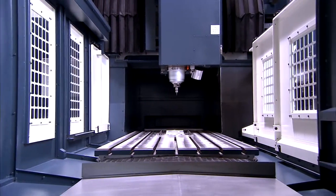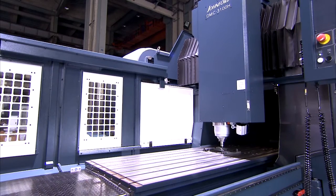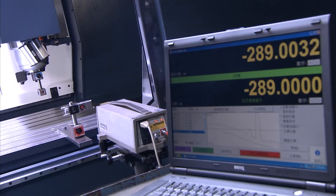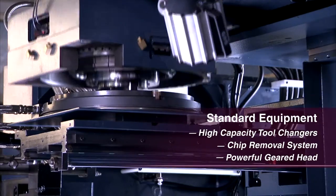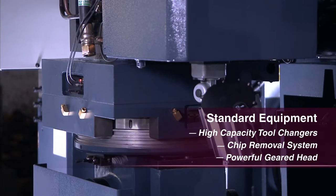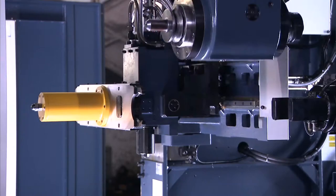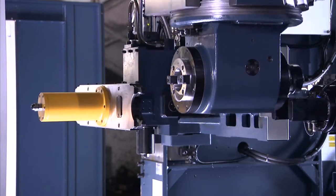Our DMC series features wide travel of up to 110 inches and these can be custom built to even larger sizes. Best of all, Johnford gives you all of the things you need as standard equipment, not options, including high capacity tool changers, chip removal systems, enclosures, and geared heads.